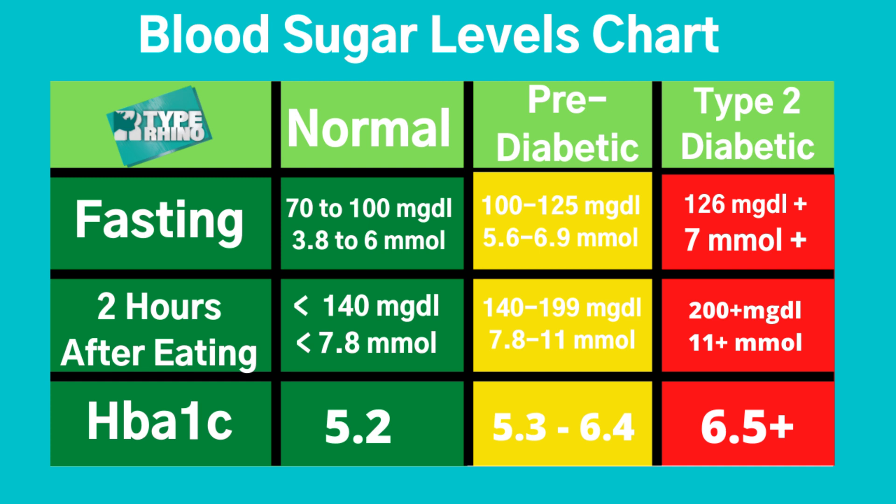Now, type 2 diabetic. If you test your fasting blood sugar and it comes out higher than 126 MgDL or 7 MMOL, you're definitely in the type 2 diabetic range. If after eating it's over 200 or over 11, you're definitely in that range. Your A1c from the doctor will be over 6.5, and he'll definitely let you know about that.